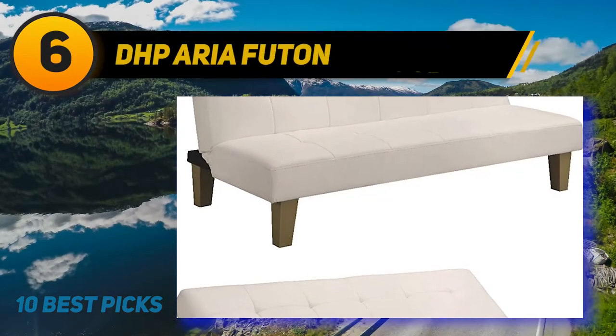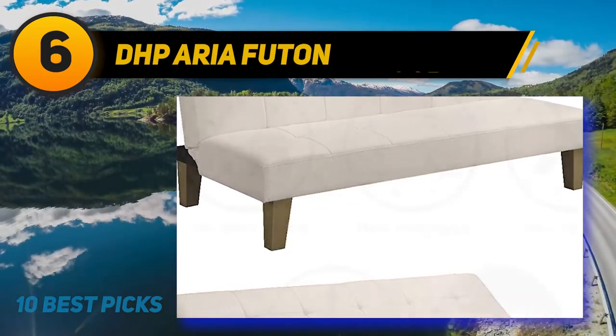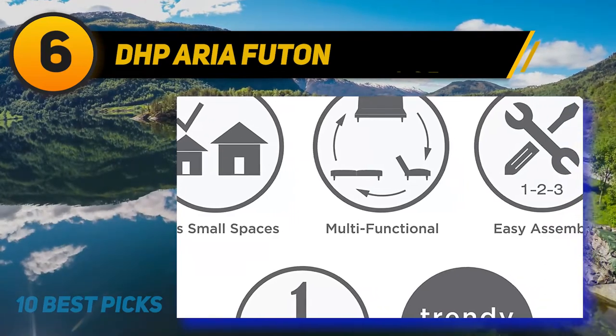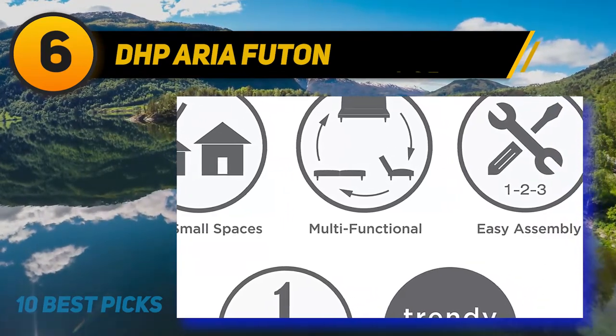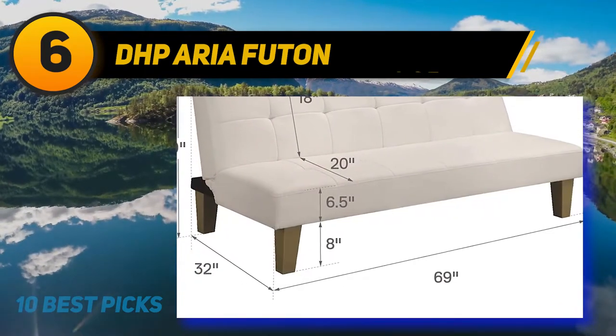At number 6: DHP Aria Futon. The wide collection of unique and functional furniture pieces from DHP has another great addition. The immaculate white Aria Futon represents a superb fusion of comfort and style, and its affordable price makes it worth the money spent.